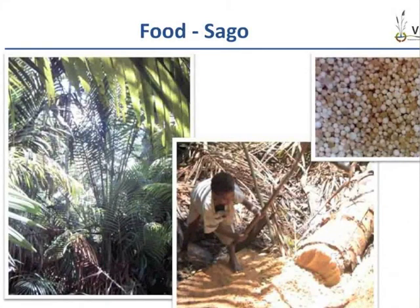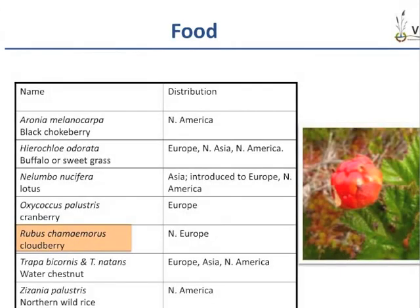There are various food species among the potential paludiculture plants. One example is Metroxylon sagu, the sago palm, from which starch is extracted from the spongy stem center; in some areas sago is a staple food for people. Among the food species there are also several berries, like cloudberries and cranberries, as well as wild rice.